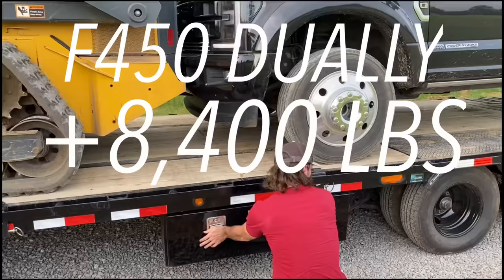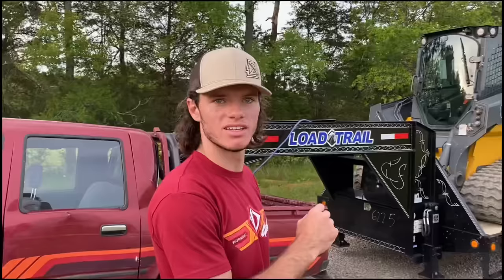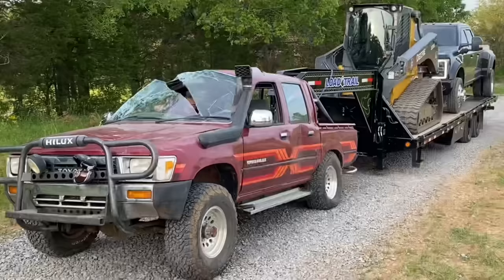We now have a light 30,000 pounds loaded up on the gooseneck for the Hilux to pull. That's a lot. Any bets? Anyone? No objections? I think it'll pull it. There's an eighth-ton pickup pulling 30,000 pounds. Here we go.